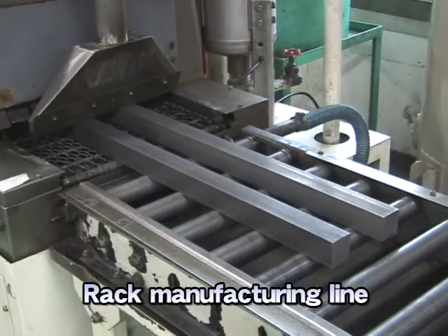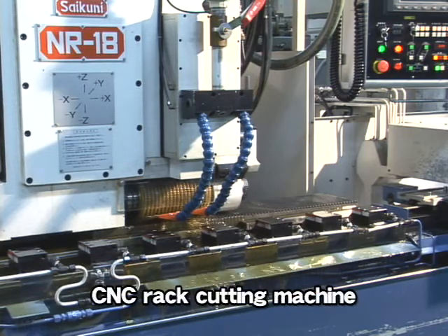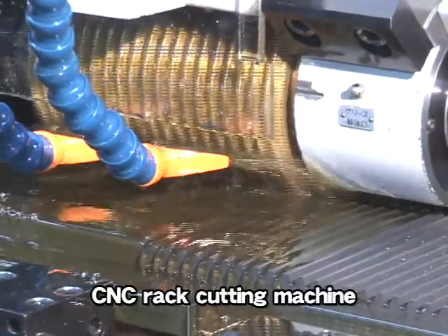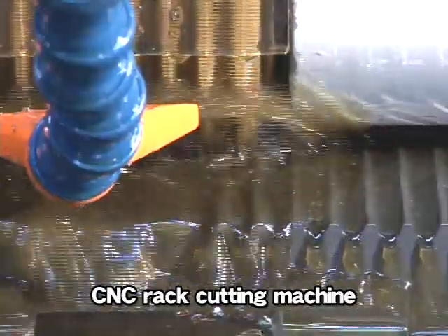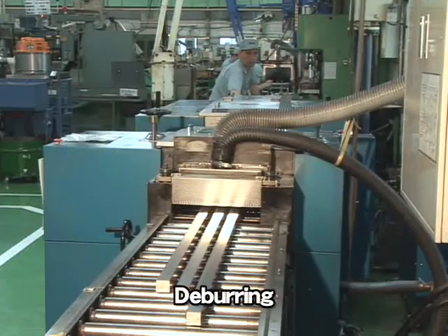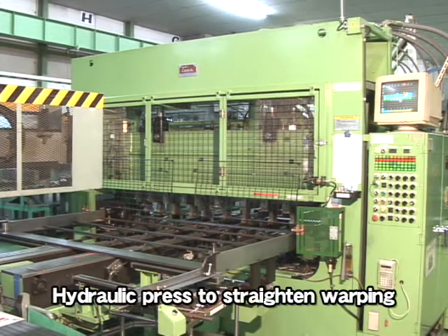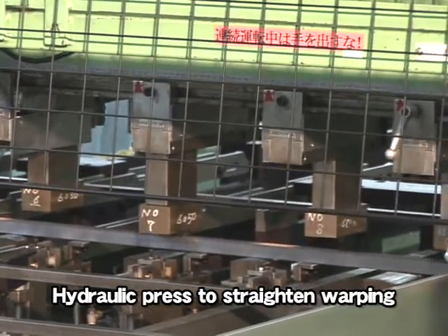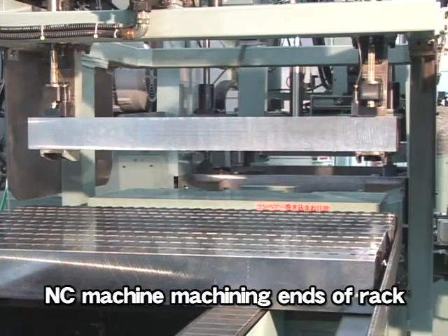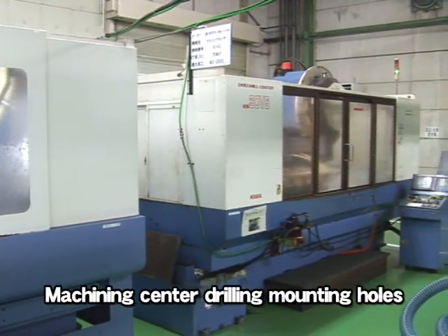CNC rack cutting machines developed specially for KHK Noda process gear cutting of several pieces of cold drawn square bars simultaneously. Then pressure is applied with a hydraulic press to straighten warping. Some of the racks are end-machined with an NC machine or mounting holes drilled with a machining center.